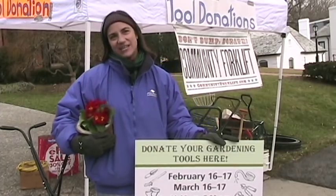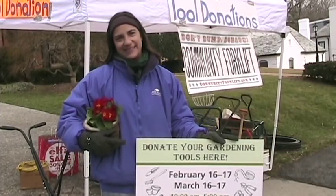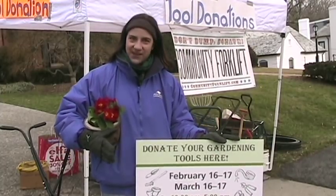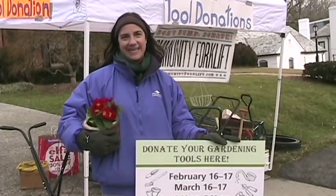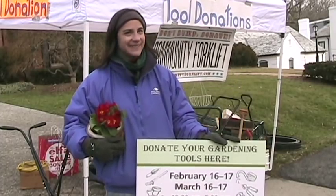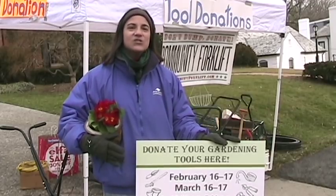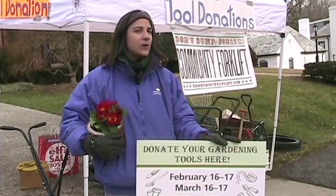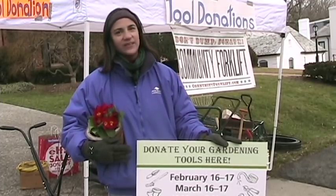I'm representing John Shorb Landscaping today for a couple reasons. One, I came up with this idea because I thought it would be really important for those of us who live in Northwest D.C. to have a convenient and easy way to make contributions to this organization. And John Shorb of John Shorb Landscaping, who also grew up here in Northwest D.C., is a really big supporter of programs that support the local community.